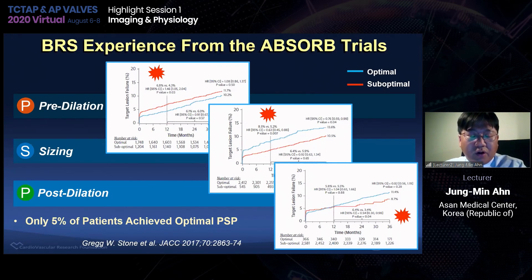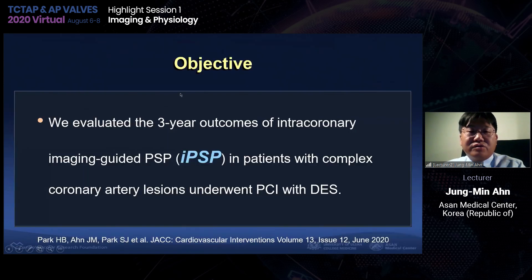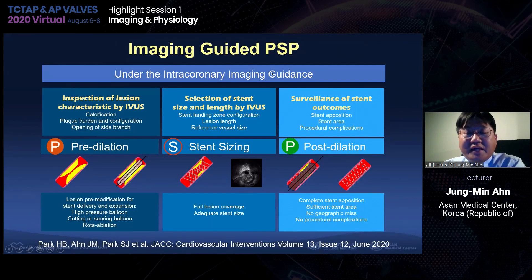I'd like to evaluate the three-year outcomes of intracoronary imaging-guided PSP in patients with complex coronary artery lesions undergoing PCI with DES. Imaging-guided PSP is a newer concept. Not all physicians do these step-by-step procedures. Under intracoronary imaging guidance, we must perform pre-lesion dilatation modification, stent sizing by IVUS, and post-dilatation according to post-IVUS surveillance. This is the basic concept of imaging-guided PSP.